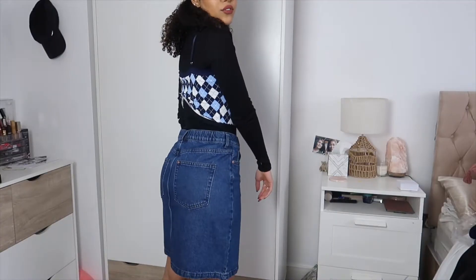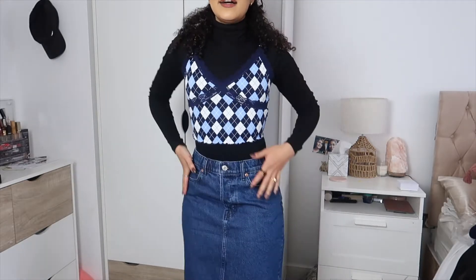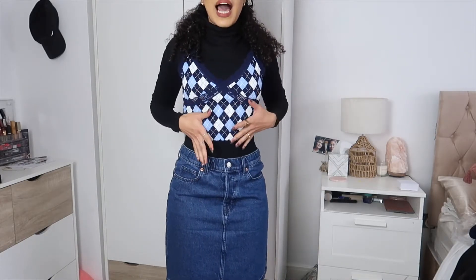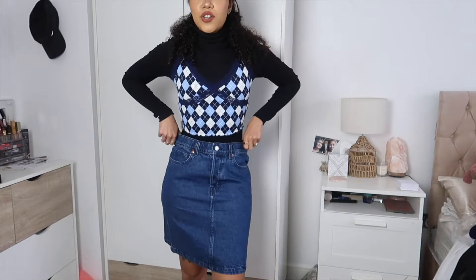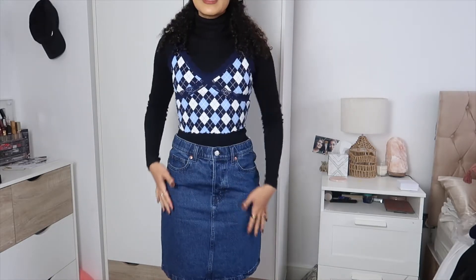I'm obsessed with this top but not so much the skirt. I tried it for those who like this style, but it doesn't fit that well and isn't very flattering. I kind of feel like a library school teacher in it. I would personally wear some ripped jeans or sleek black flares and keep the whole outfit black for a pop of colour. I'm just not vibing with it.